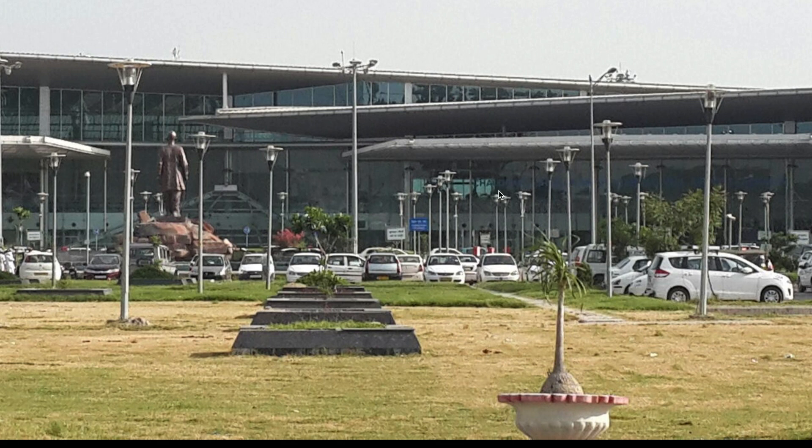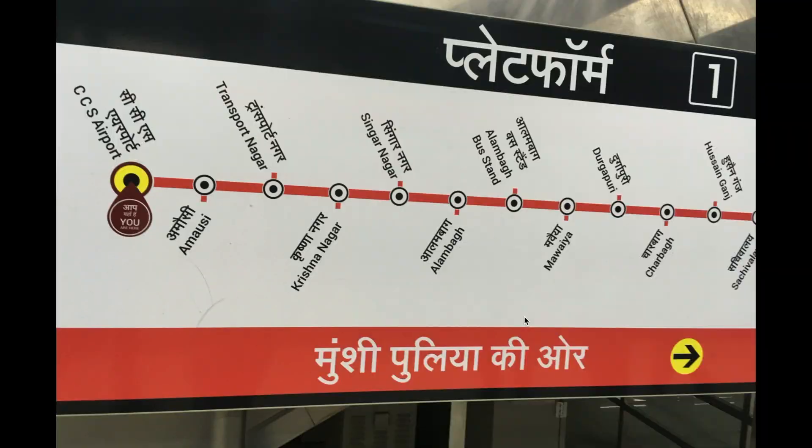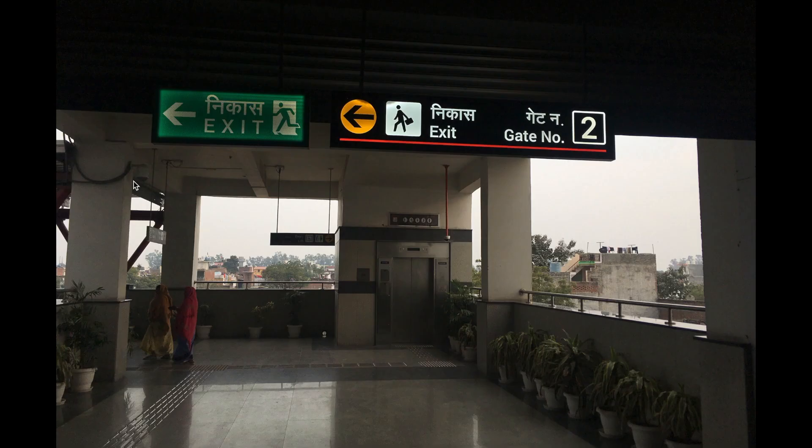Once you get out of the airport, you'll see a bunch of cars outside — most of these are cabs. But once you walk past them, about 50 meters, you'll get to the metro rail station. From there, you should take the metro to Amossi metro rail station, which will cost you about 10 rupees.